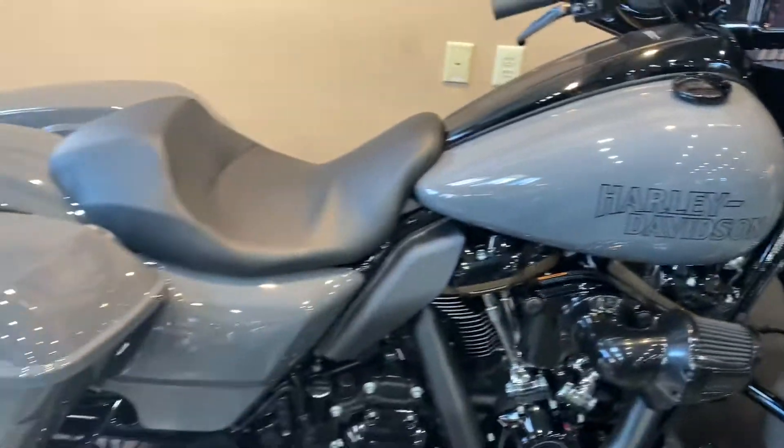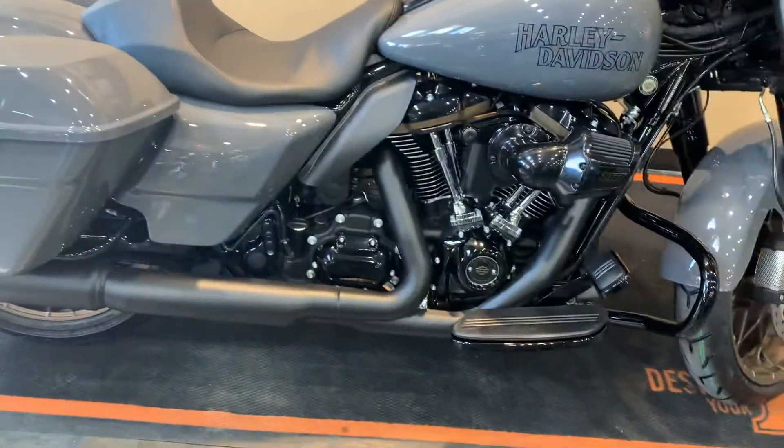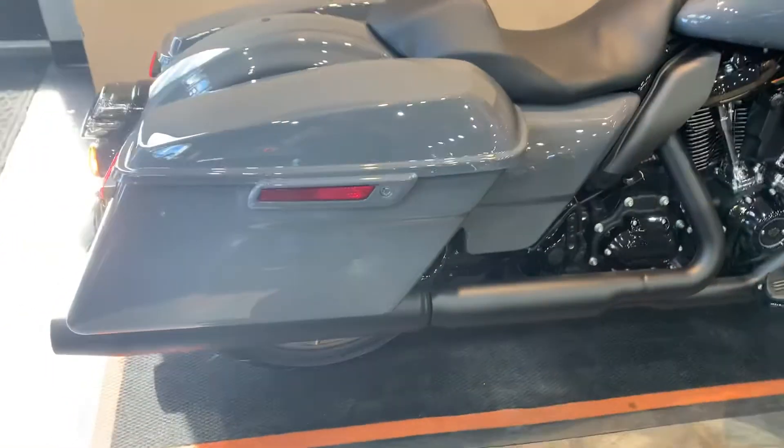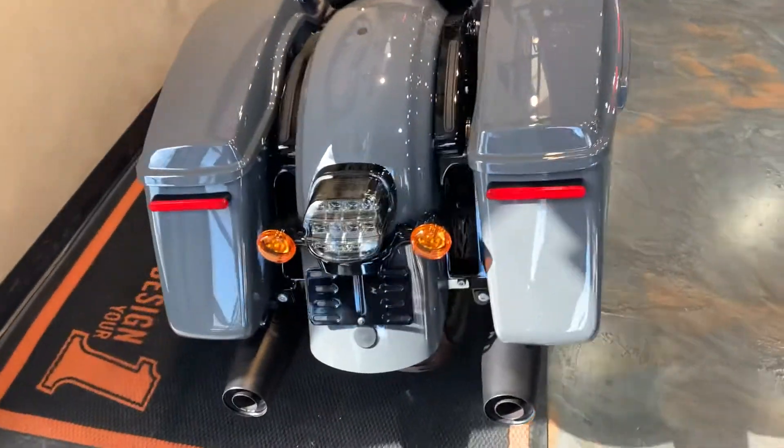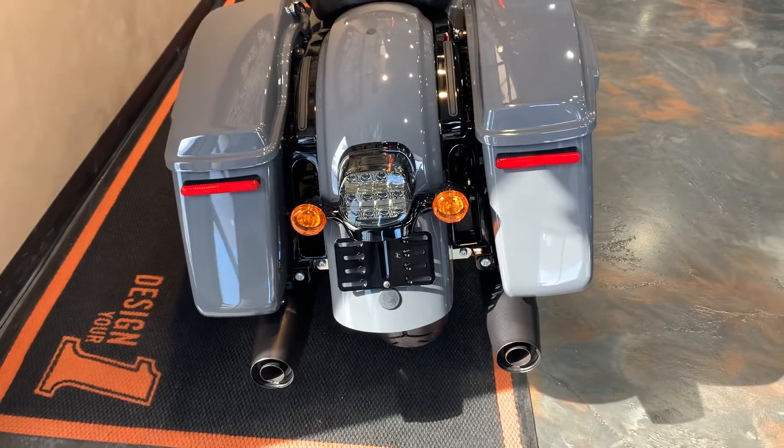Come back here — solo seat, blacked out, race performance. Going after the bags there, and we've got a smoked LED taillight.